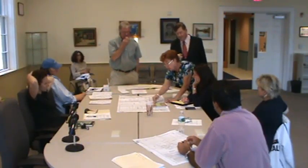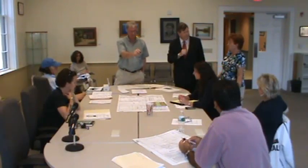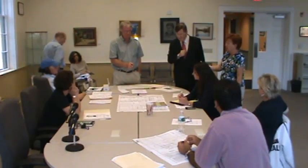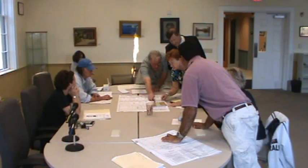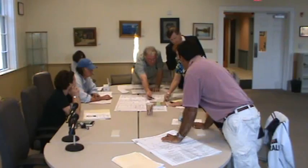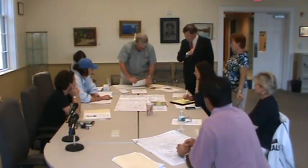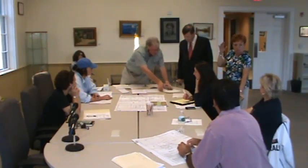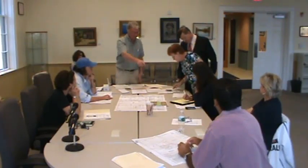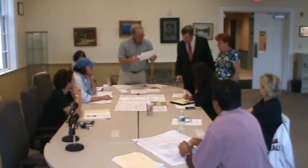Somebody certainly should check and see if there's a water problem there, because that would be another indication that this site would be unsuitable. Do you know which home that is? It's on Cap Stand — Cap Stand's right there. There's a home right on there, right there. That's one that has a driveway. It's on Cap Stand. Yes, that's the house right there.